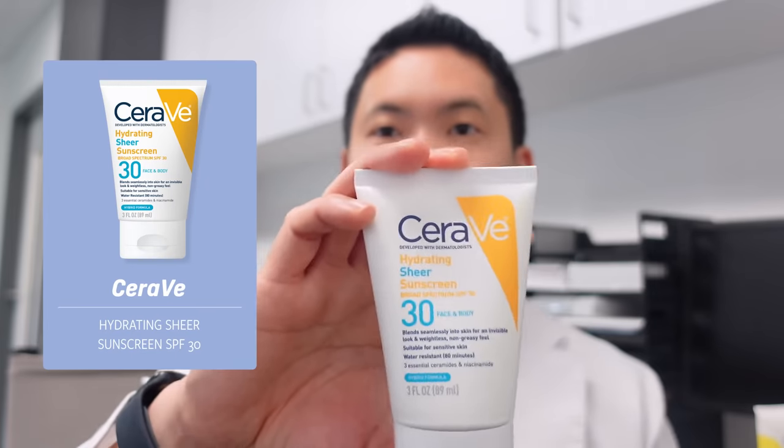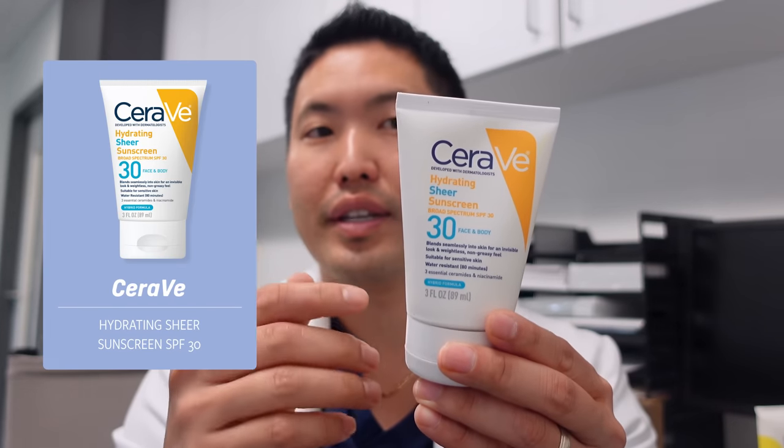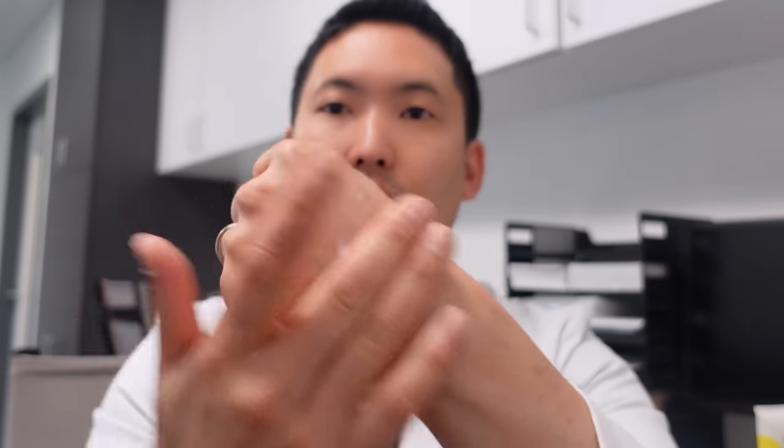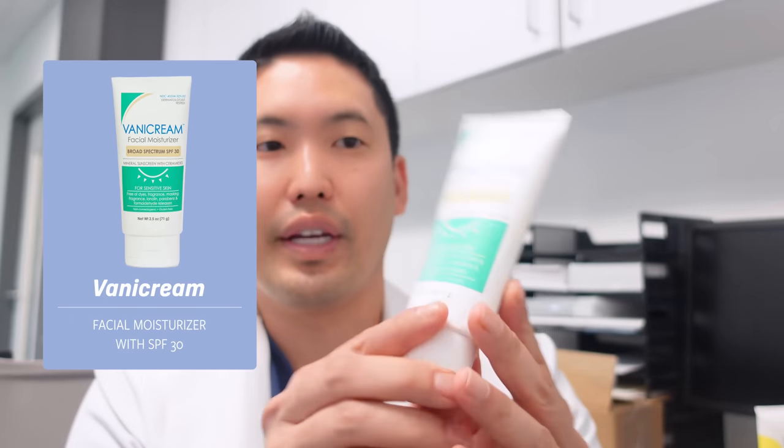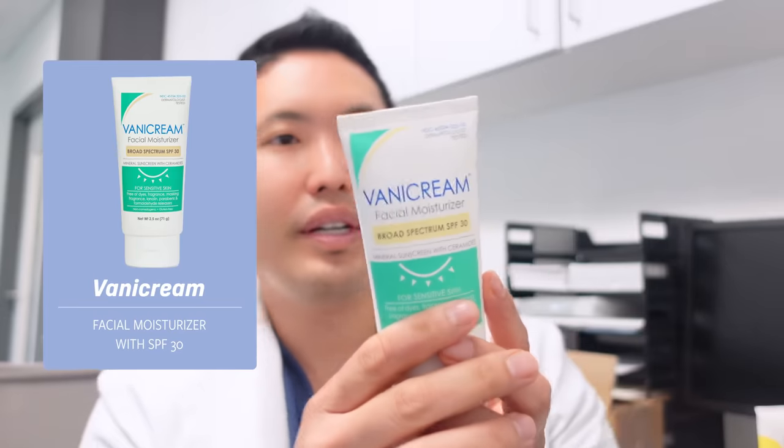For those open to hybrid sunscreens, the newer CeraVe sunscreen combines zinc oxide plus three chemical UV filters for a lighter weight, liquid feel. It's water resistant 80 minutes, has CeraVe ceramides and niacinamide — great for oily skin. If you want no chemical UV filters, full mineral sunscreens typically give a white cast, but Vanicream Daily Facial Moisturizer SPF 30 hits the spot — lighter weight for an all-mineral option.